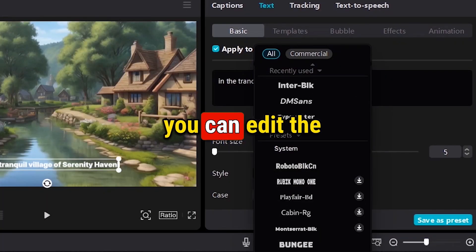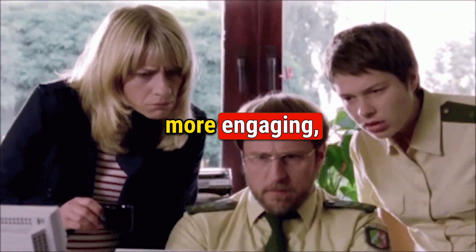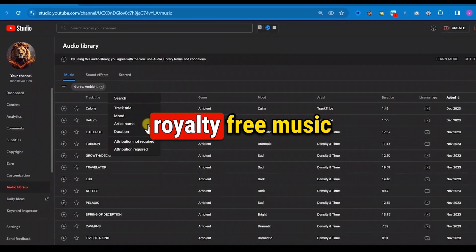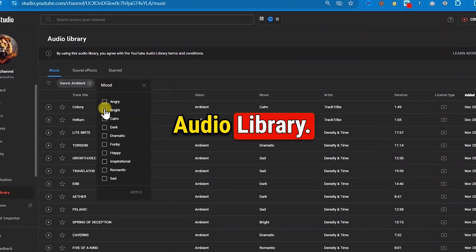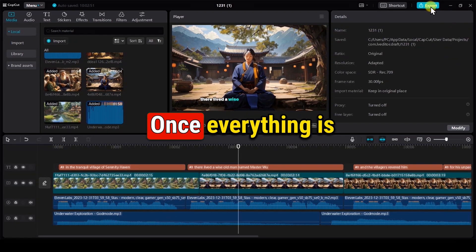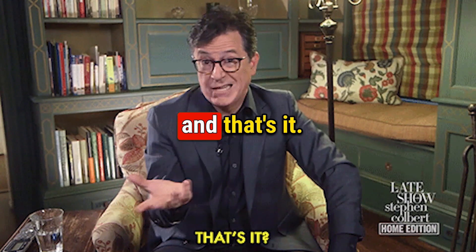If you want, you can edit the captions — like changing font, color, etc. To make your video more engaging, consider adding background music and effects. You can find royalty-free music on the YouTube audio library. Just download it and use it on your YouTube videos. Once everything is complete, export your video in up to 4K resolution, and that's it.